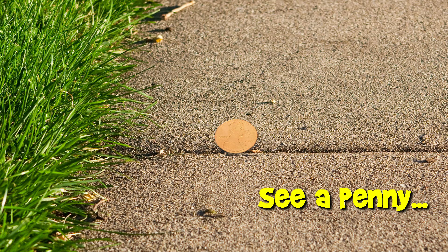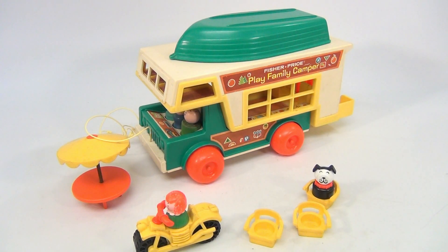You are now watching a Lucky Penny Shop product feature. Hello and welcome to Lucky Penny Shop. It's the Fisher Price Play Family Camper.